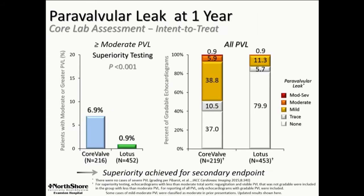Here's PVL in a little bit more detail: 7% for CoreValve, sub-1% for Lotus, both consistent with other prior experiences. I do want to point out that 85% of patients have none or trace — basically no PVL. And that is still really a distinguishing feature, even looking at the Evolute Pro results that Jeff just showed us.